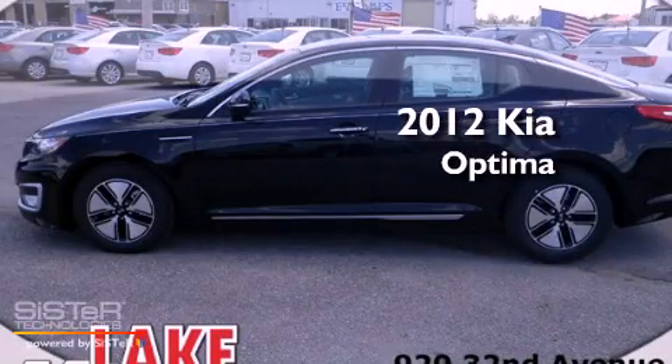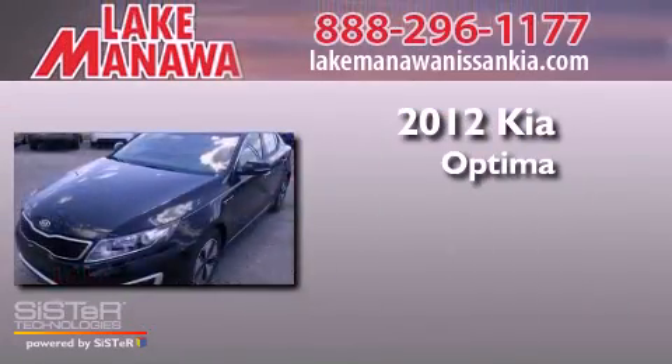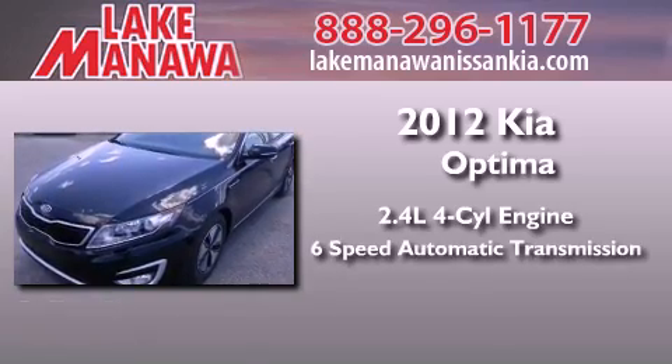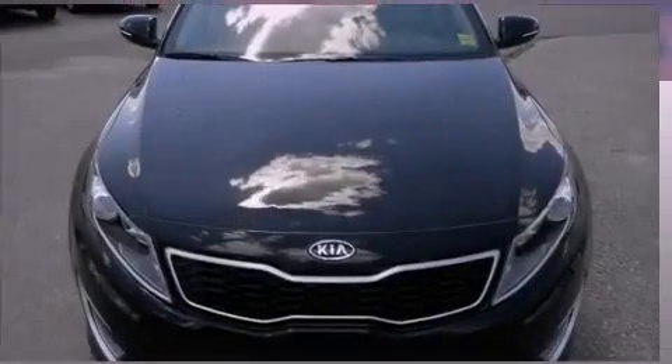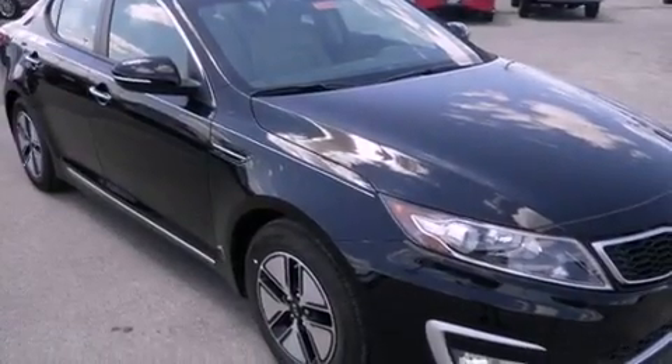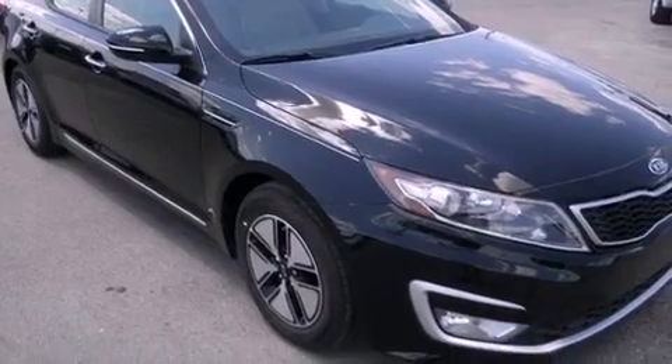This is a brand new 2012 Kia Optima. It has a 2.4-liter 4-cylinder engine and a 6-speed automatic transmission. Its top features and packages include the convenience package, Bluetooth cell phone integration, keyless ignition, and a parking camera.